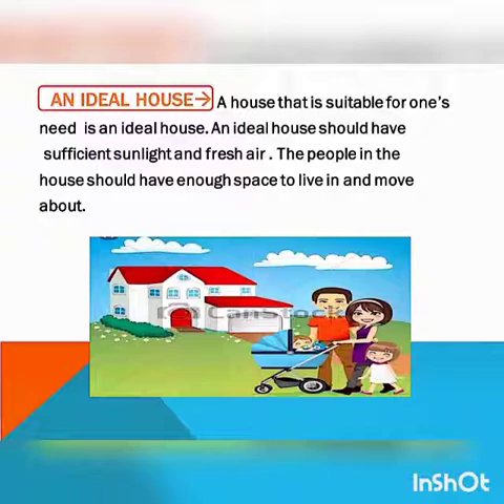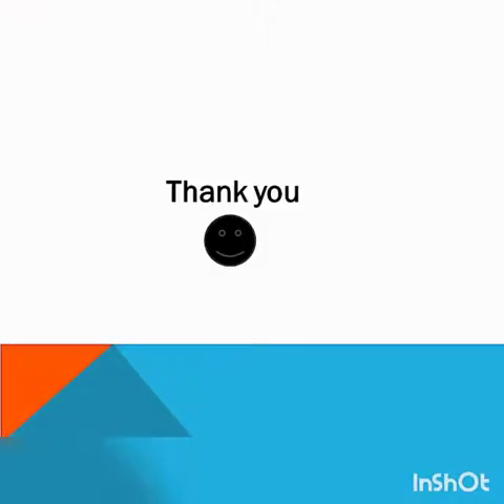With this we have completed our Chapter 8 Houses. We will meet in the next video. I hope you have understood this topic. Read it properly and learn all the questions and answers.